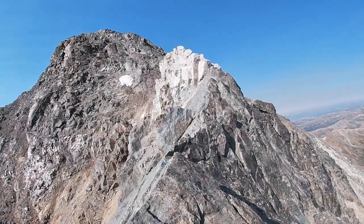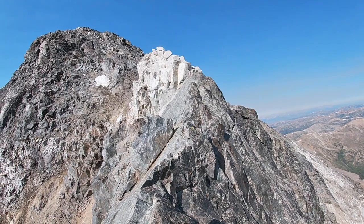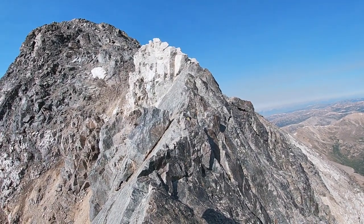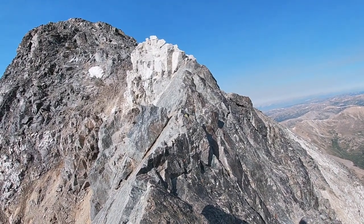And here it is — a little knife edge. Looks like you've got to go about 30 to 40 feet along this and then get to the other side.